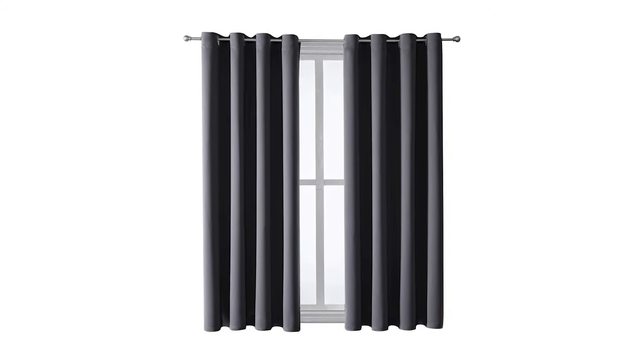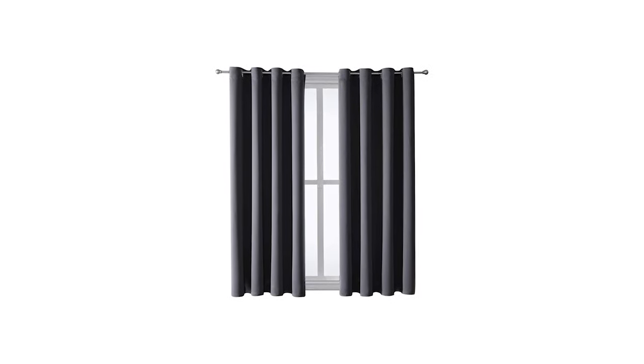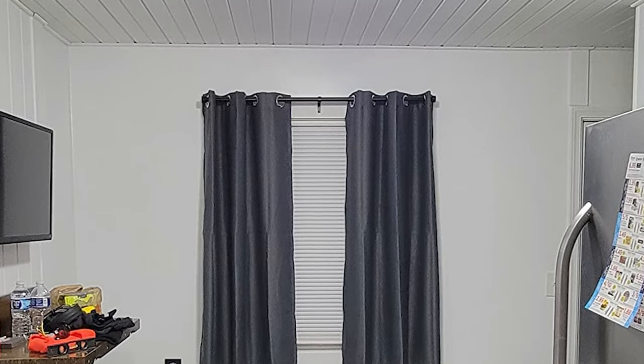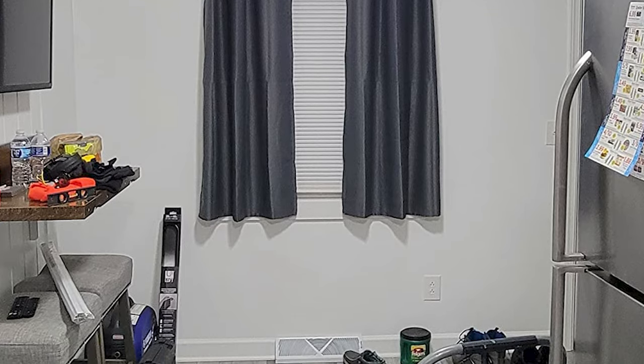The curtains are designed to block out 98% of sunlight and UV rays, making them perfect for anyone who wants to sleep in or take a nap during the day. Made from high-quality, thick fabric, these curtains are also great for reducing noise and protecting your privacy.